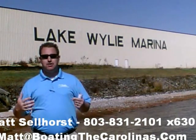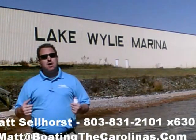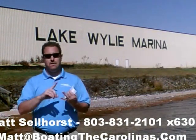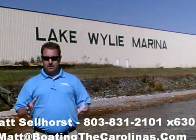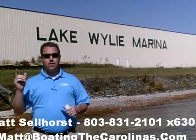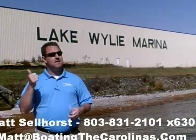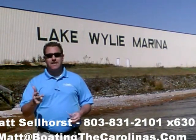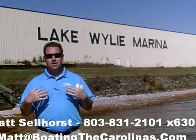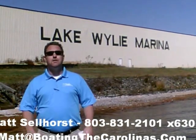Again, I'm Matt Selhorst, Pleasure Boat Specialist here at Lake Wiley Marina. Thanks for stopping by. If this boat wasn't what you were looking for, give me a call — I offer a free VIP pre-owned watch list. You can tell me exactly what you're looking for: the type of boat, price range, the year. I'll give you advance notice of any new pre-owned boats that come in matching your criteria before they're on the internet or the general public knows. It's a great way to get the best boats at the best prices. Give me a call — I look forward to talking to you soon.